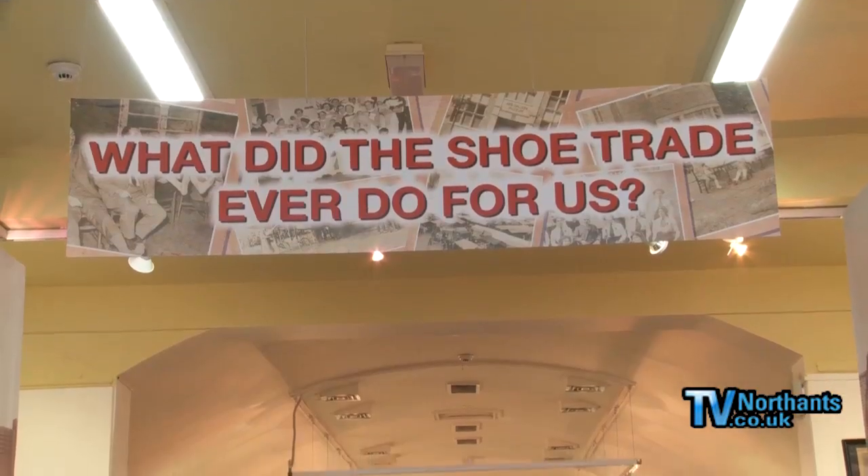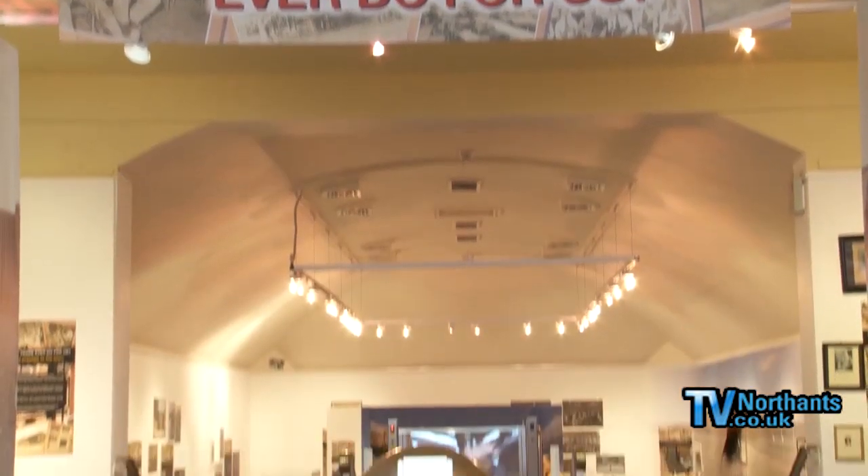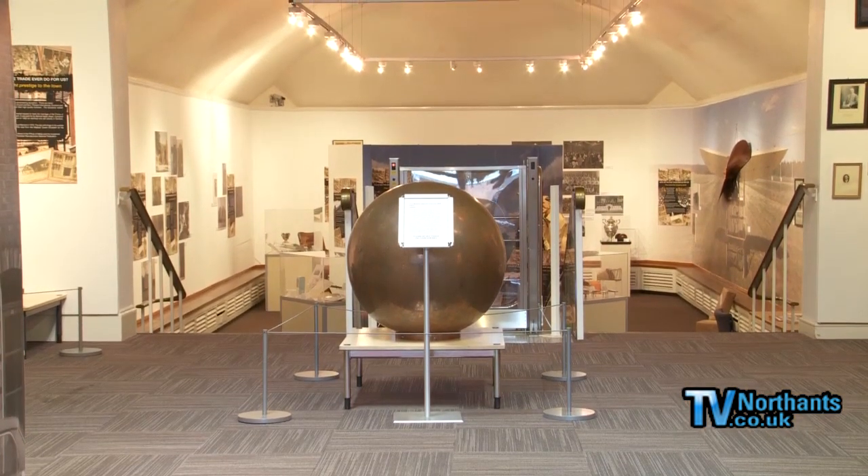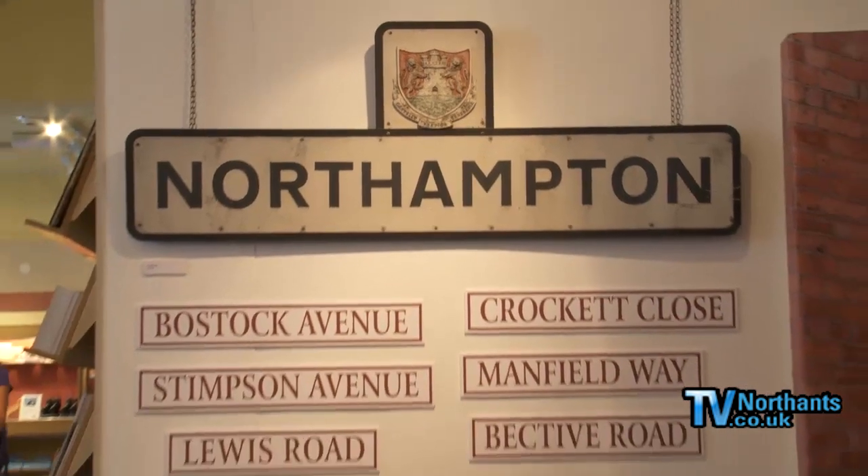This exhibition is called 'What The Shoe Trade Ever Did For Us.' Basically it's a look at certain shoe factories and their owners and what they did for the town. There are obvious things people know, such as Barrett's being responsible for Barrett's maternity home back in the 1930s, but they did an awful lot for the town — all the shoe factory owners — and really it's an investigation into exactly how they've shaped Northampton.